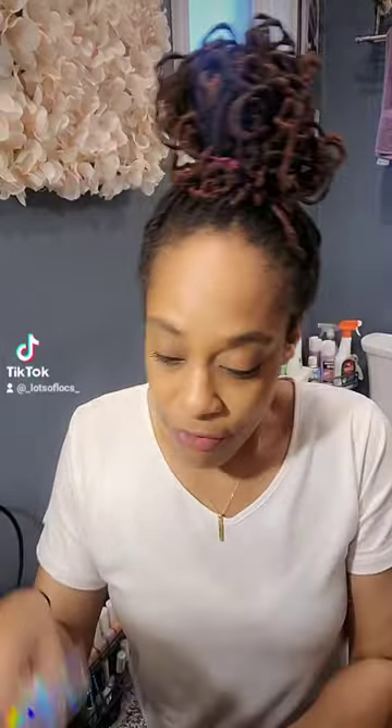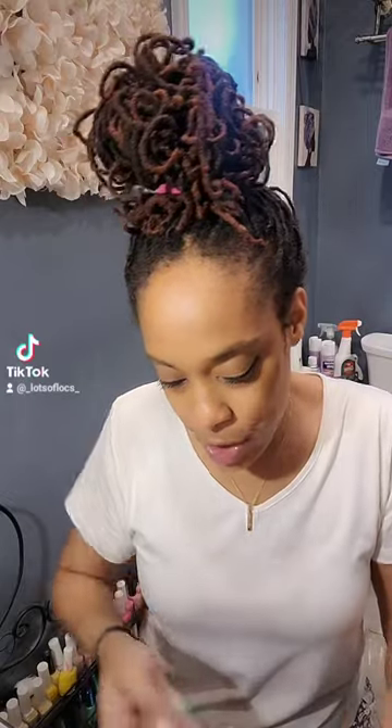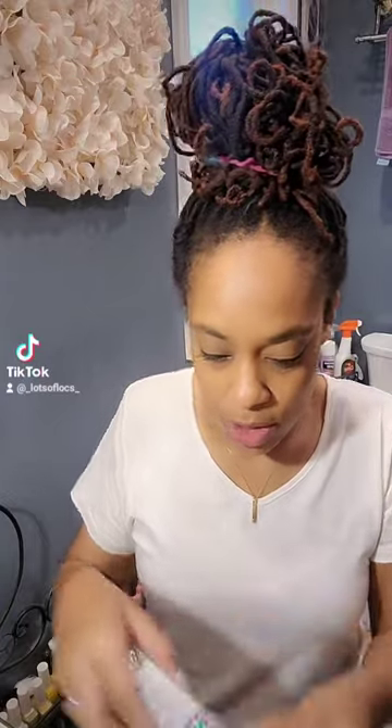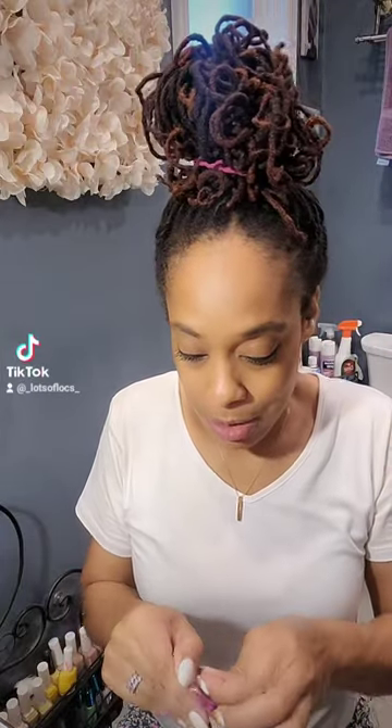I was able to find some lipsticks — I got four different ones. I'm going to show you all the different shades I got. I got two L'Oreal lipsticks: one is like a plum and one is more of a neutral, tannish color. And then I also got two Maybelline lipsticks. I'm all about name brand.